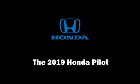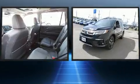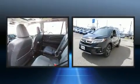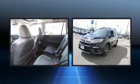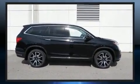Treat yourself to a test drive in the 2019 Honda Pilot. Under the hood you'll find a six-cylinder engine with more than 270 horsepower, and all-wheel drive keeps this model firmly attached to the road surface.